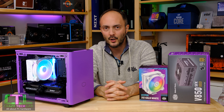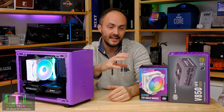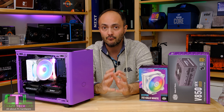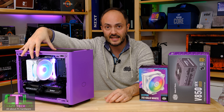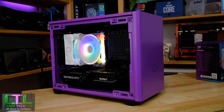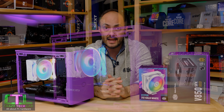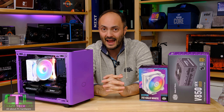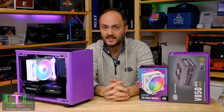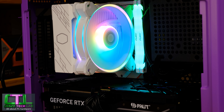So what do we make of Cooler Master's Hyper 212 Halo White Edition? I am pretty sold on it. There is a black version available as well, but the RGB lighting really pops with the white edition, as you can see in the NR200P build. In terms of price, it's pretty reasonable for a high-quality 120mm cooler with excellent RGB lighting and a white colour scheme. Cooler Master is pretty spot on with the pricing, and it's not unreasonable especially when similar coolers retail at similar prices.